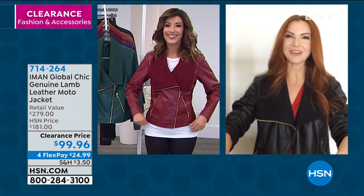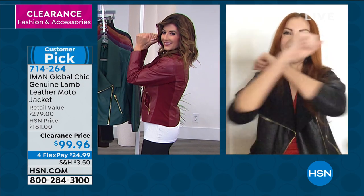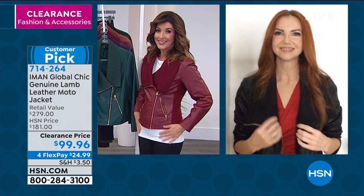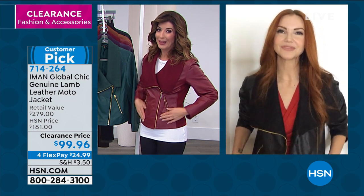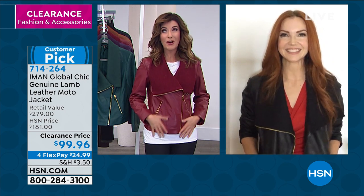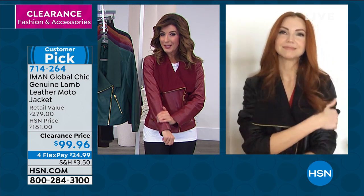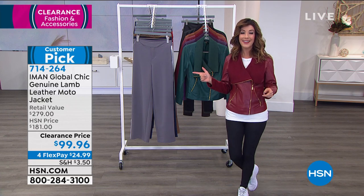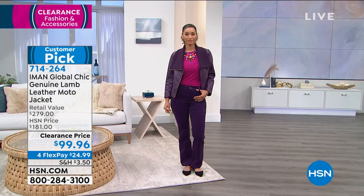You can reach for your kids or grandkids and your arms go up freely. If you don't own a lamb jacket, tonight is your night — soft, supple, luxury lamb leather. You'll be so thrilled you got this home tonight.